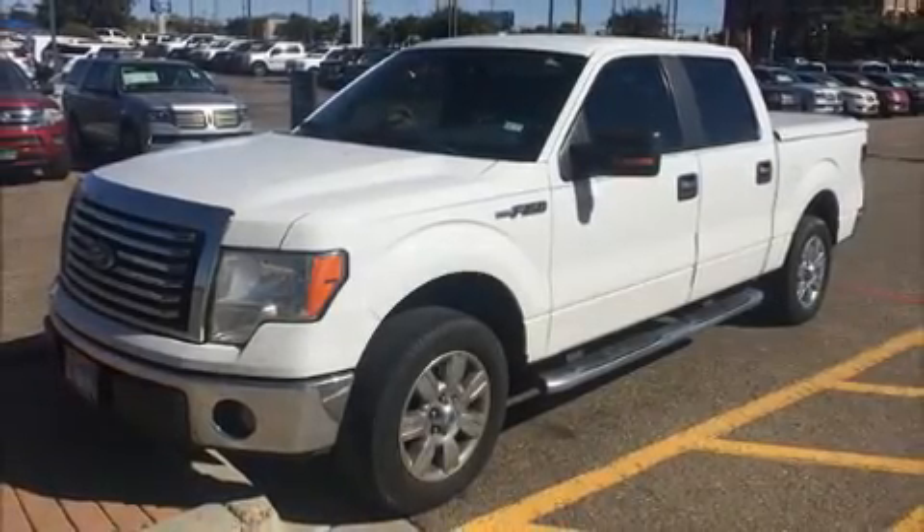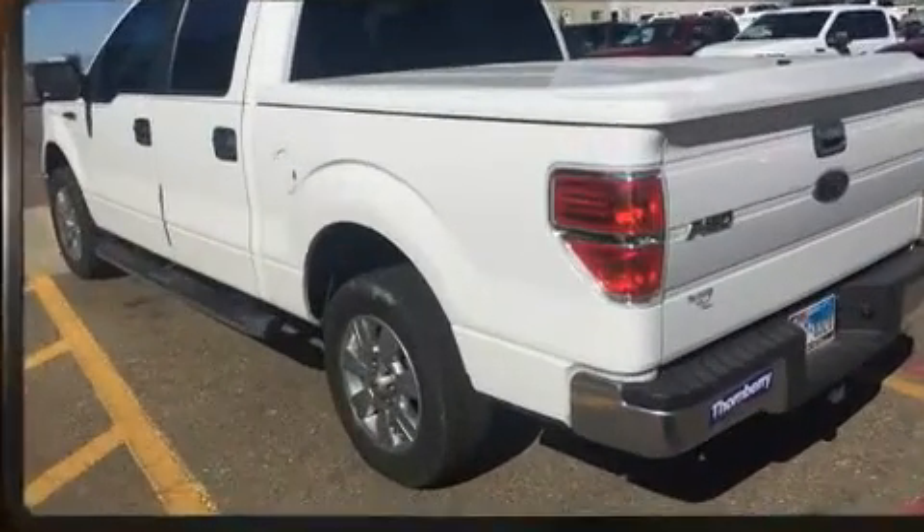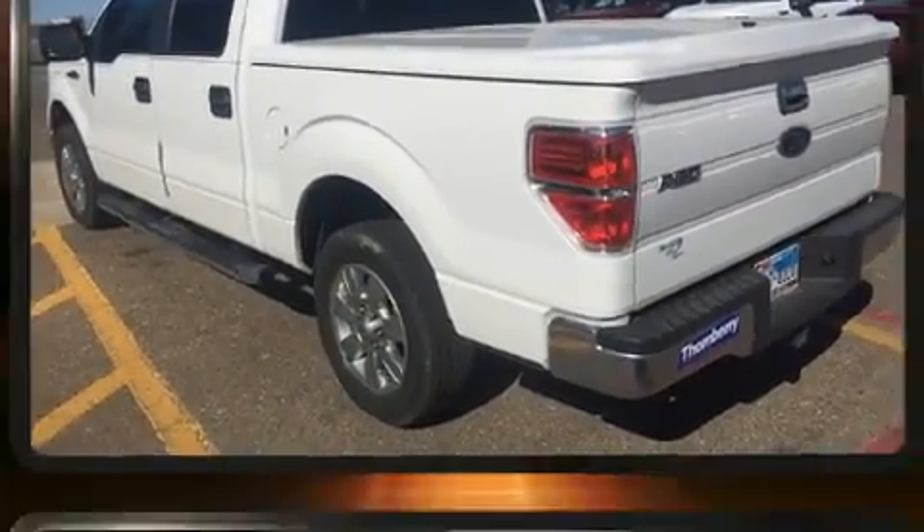Introducing the 2010 Ford F-150. It features an automatic transmission, rear-wheel drive, and a powerful eight-cylinder engine.